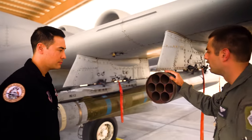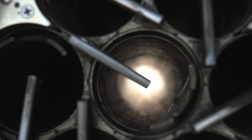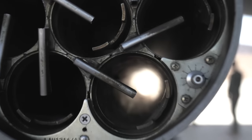Here's a rocket pod — it's not filled right now, but in training and for operational tasks we can carry anything from unguided rockets to Willy Pete marking rockets, and of course the AGR-20 laser-guided rockets.